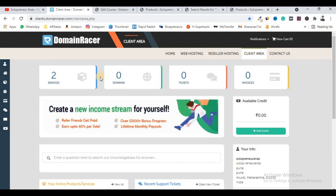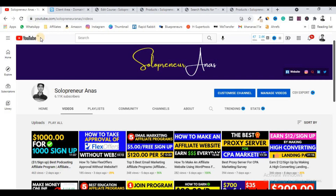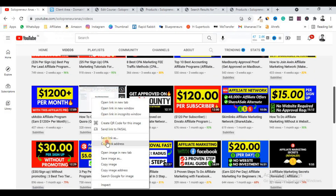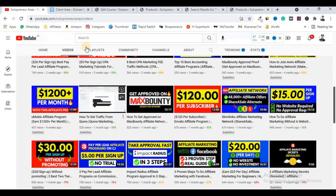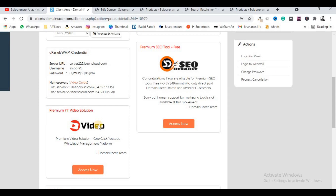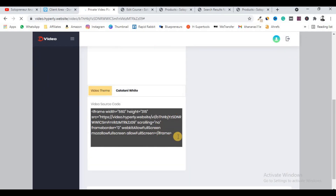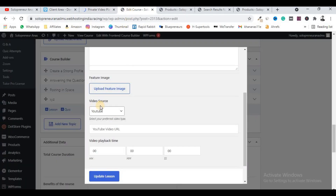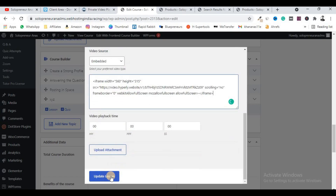The best solution is to come back to your client area. Go to the LMS Pro service you purchased on Domain Racer and find the section called 'Premium Video Solution.' As I mentioned at the beginning, this tool converts your YouTube video into a private video so nobody can recognize it is a YouTube video. Click 'Access Now,' paste your YouTube video link, and click Create. This will give you an embed code — copy it, come back to your lesson, click Embedded, and paste the code.